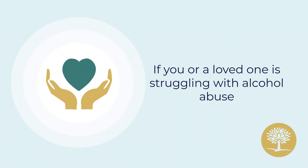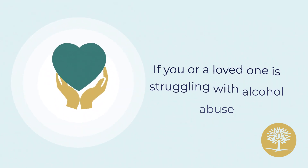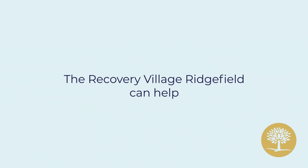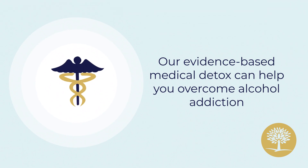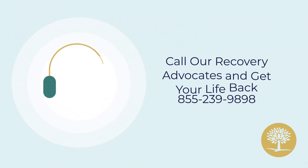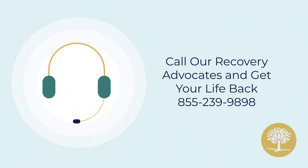If you or a loved one is struggling with alcohol abuse, the Recovery Village Ridgefield can help. Our evidence-based medical detox can help you overcome alcohol addiction. Call our recovery advocates at 855-239-9898 and get your life back.